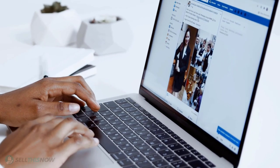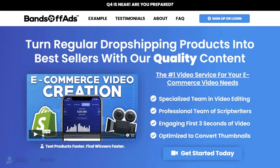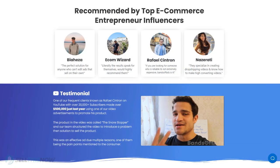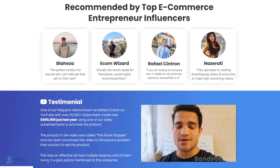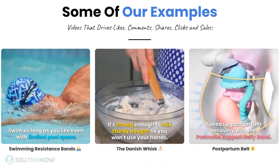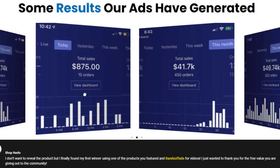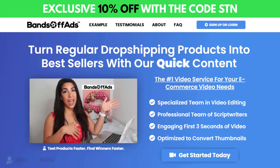Did you know that the most important part of a successful campaign is your video ad? Bant Off Ads is your go-to place for high quality, fast and efficient video ads for your dropshipping products. They are the best in the industry — recommended by many top successful e-commerce entrepreneurs. From the video script to the eye-catching thumbnail, Bant Off Ads will create everything for you at an affordable price. Click the link in the description to get 10% off right now.